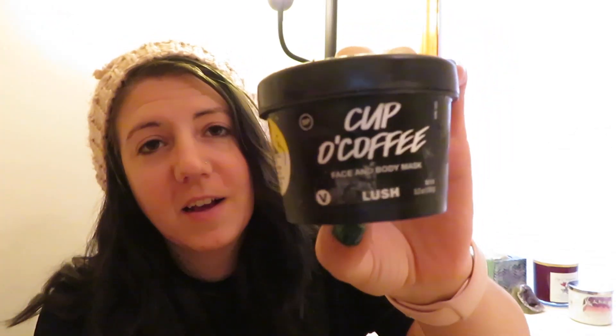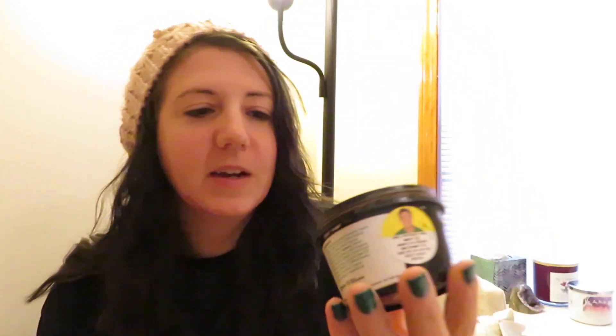This is the Cup of Coffee Face and Body Mask. What I love about this is the smell — it's like such a morning thing for me. It smells like strong coffee, not artificial coffee, it smells like real coffee. Washing your face in the morning and putting this on is just like — okay, wake up. You need coffee in your soul, and your face needs coffee to wake itself up as well. This is amazing.